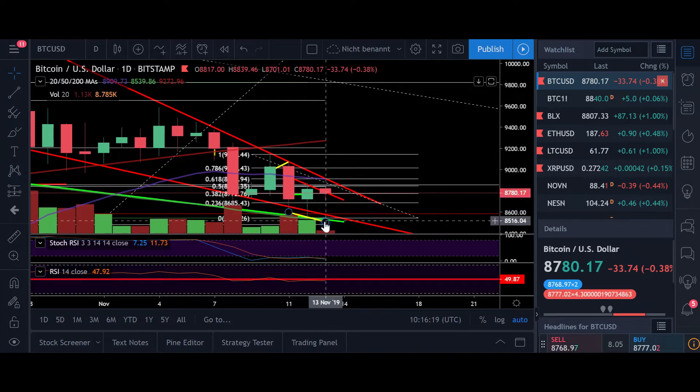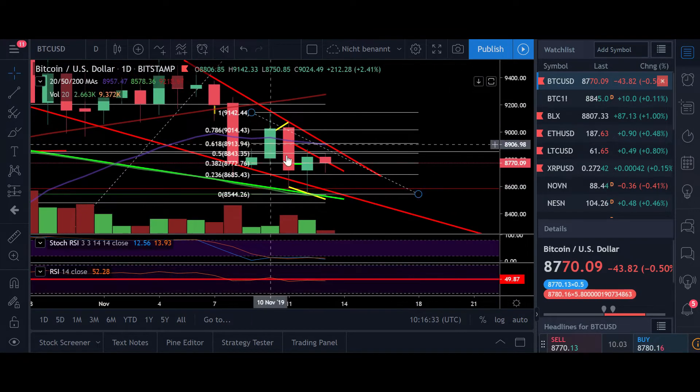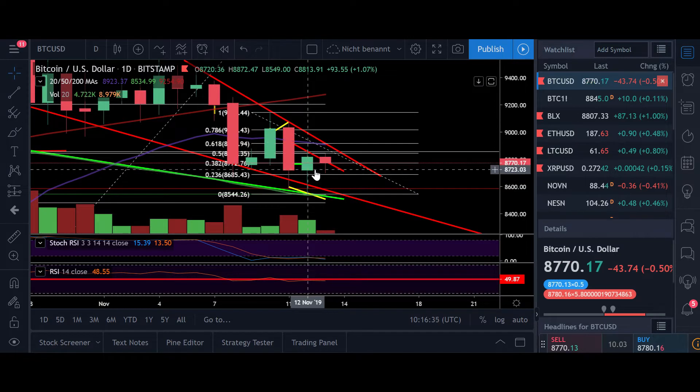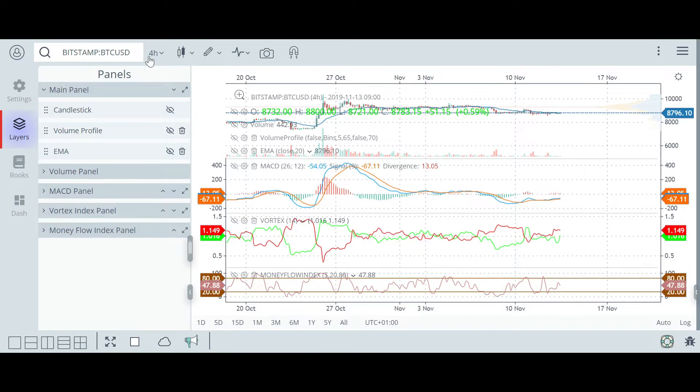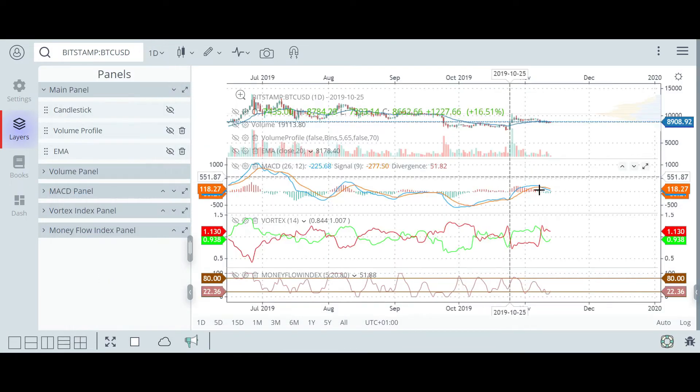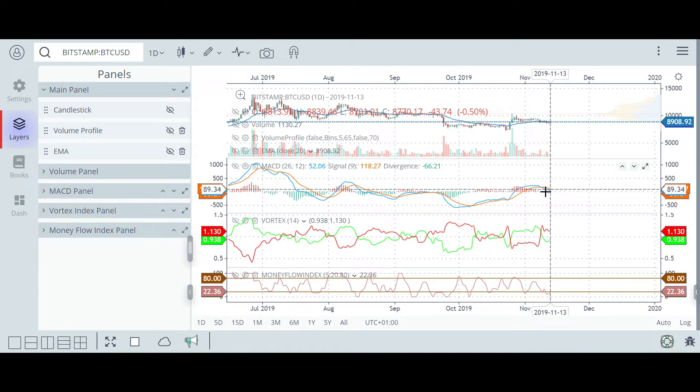Of course, if we break below $8,500, prepare for prices around $7,700 to $7,000 again. But I'm more leaning to the bullish side because of this falling wedge formation and the very oversold stochastic on the daily. RSI is moving along the 50. On the daily MACD, we don't have a bullish cross yet, but we do have some green signs to buy, so this looks very good.